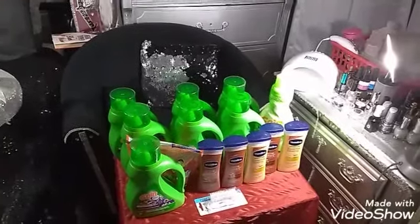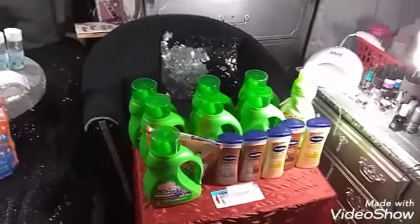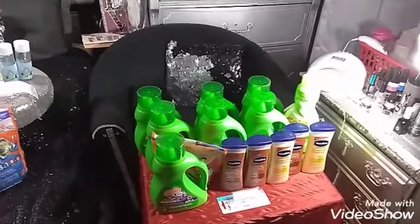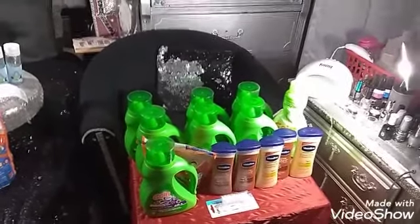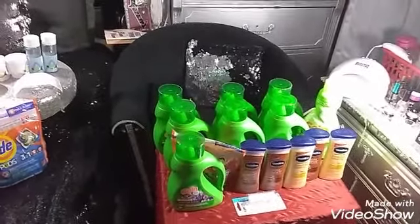Hi you guys and welcome back, this is your girl Diva Dollars. This video right here is my five off 25 hauls that I did today at Dollar General store, so we're gonna jump right into it.